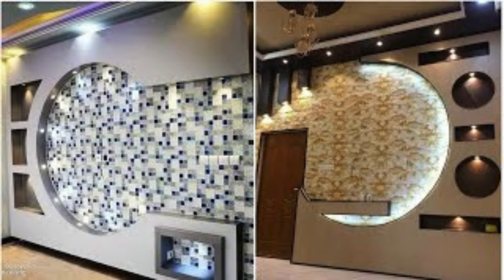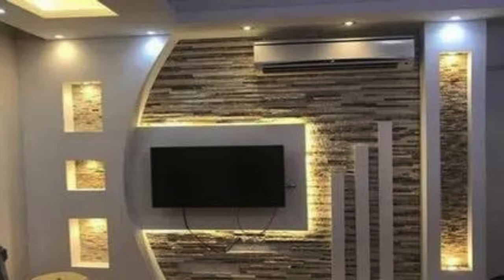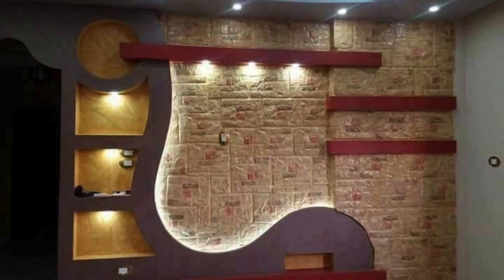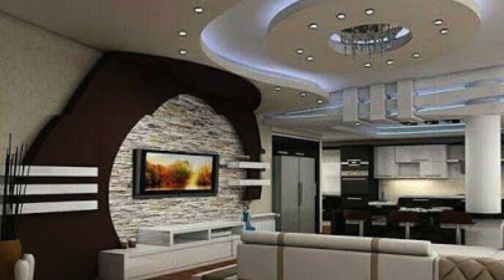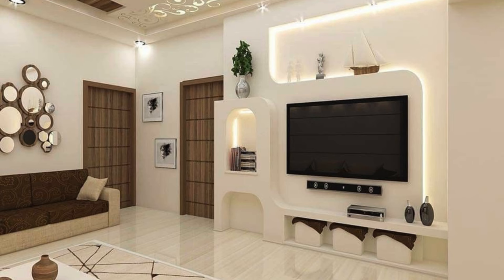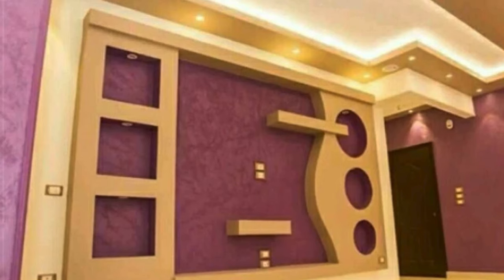The option of motorized elements like retractable panels or swivel brackets for the TV offers flexibility and style. In terms of color, contrast or complement the wall unit with the room's existing palette — a contrasting unit can serve as a focal point, while a complementary one can seamlessly blend into the space. Additionally, the use of textures and patterns can add depth and visual interest. Accessibility and ease of use are crucial; consider factors like easy-to-reach storage, smooth sliding doors or drawers, and sufficient ventilation to prevent devices from overheating.